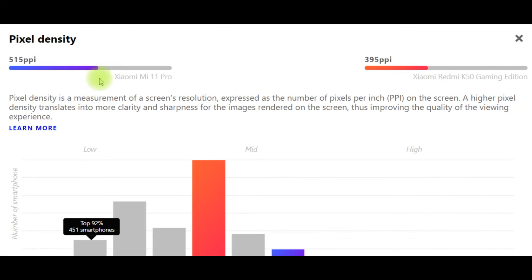Pixel density: Xiaomi Mi 11 Pro 515 ppi, Xiaomi Redmi K50 Gaming Edition 395 ppi. Pixel density is a measurement of a screen's resolution expressed as the number of pixels per inch (ppi). A higher pixel density translates into more clarity and sharpness for the images rendered on the screen, thus improving the quality of the viewing experience.